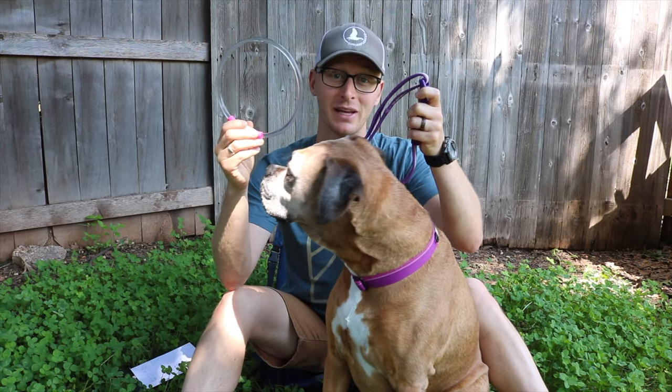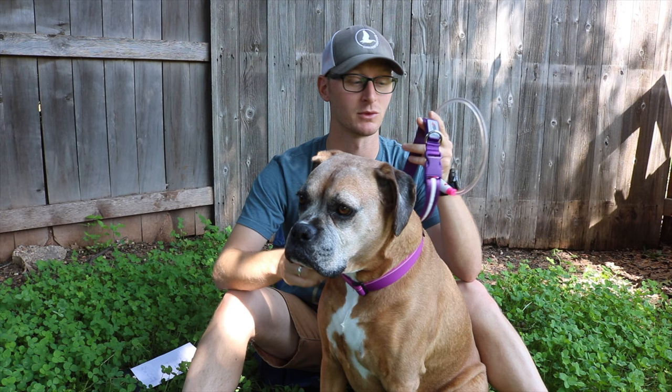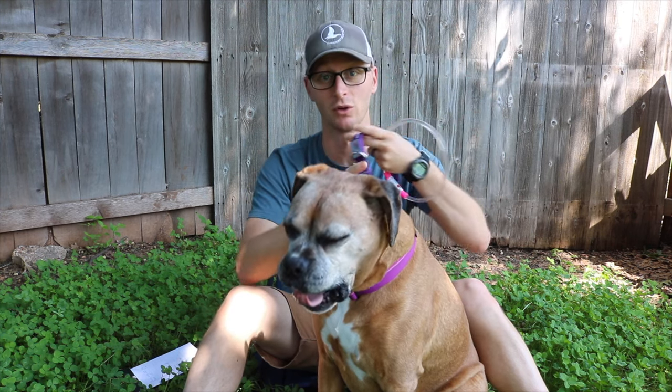I went on Amazon and found the B-Scene and the Blazin' collars, which had the most reviews and seemed to be highly liked by lots of people. I didn't really know which one would be best for me, so I got them both and compared them. We used them for a few weeks, and I want to share my experiences about which one I chose and why.